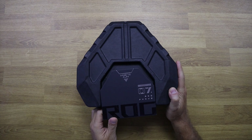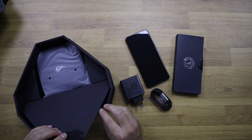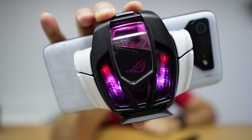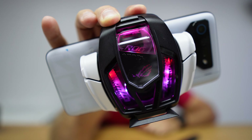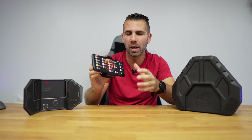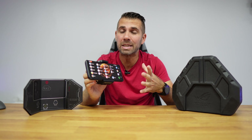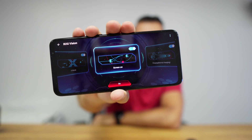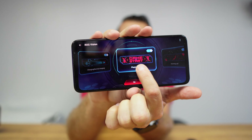It also comes with the AeroActive Cooler 7, which — as you can see right over there — opens a door on the top that allows air to get into the air-cooled chamber. This achieves 25 degrees less on the back panel and up to 8 degrees less on the display. It features a 2-inch OLED display with six different scenario modes, and in terms of build quality it's just awesome.